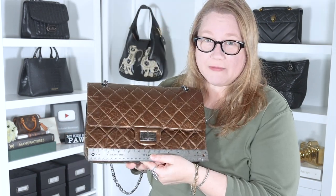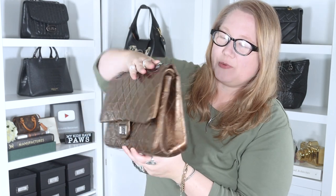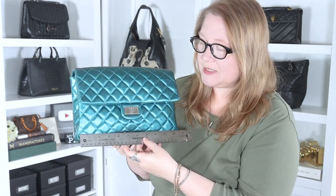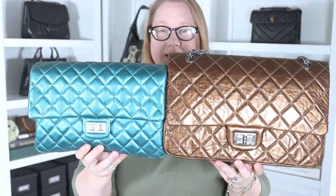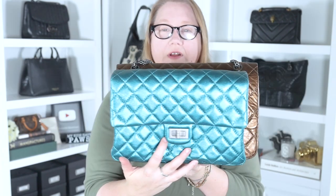The Reissue 227 is 12 inches across (30 centimeters), approximately 8 inches high - I say approximately because the top and bottom can squish - and the base is about 3.5 inches deep. The Reissue Clutch 226 is 10.5 inches long (about 26-27 centimeters), about 6.5 to 7 inches tall, and about 1.75 inches deep.